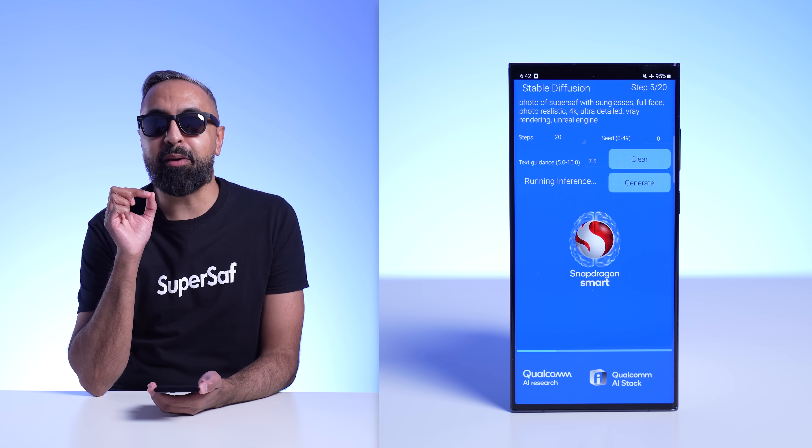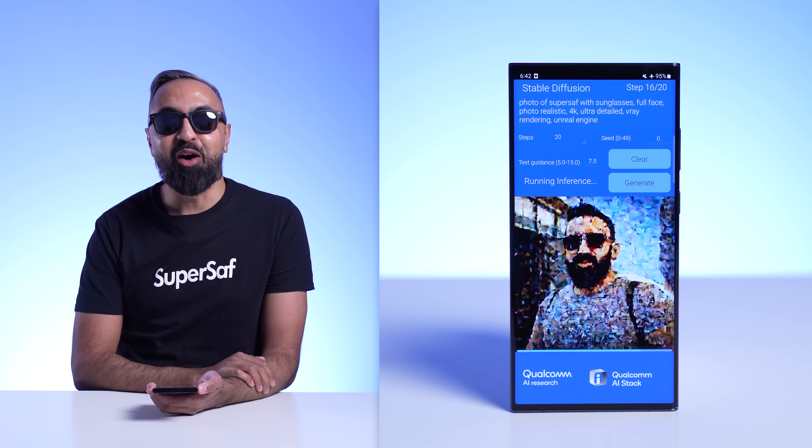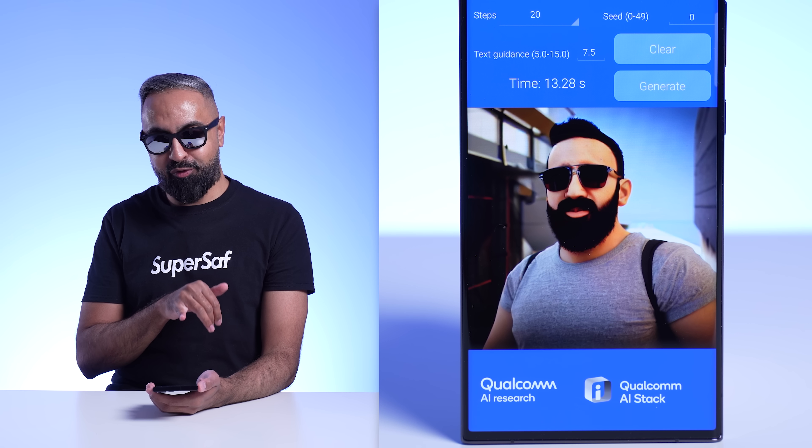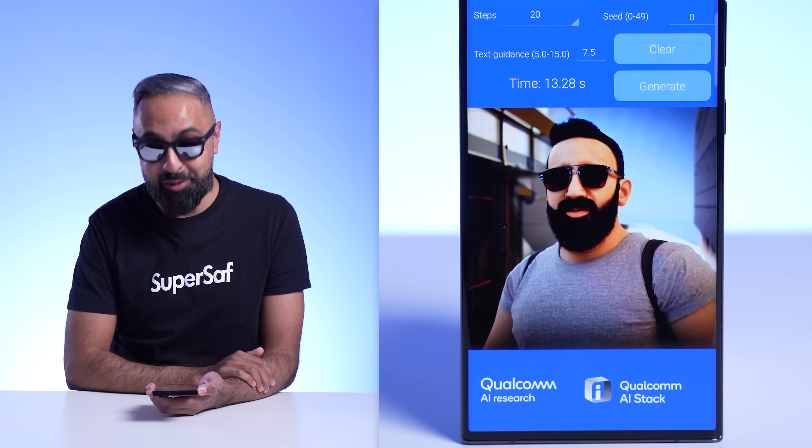Let's try something else — something a bit more specific: 'super saff with sunglasses, full face, photorealistic 4K, ultra detail.' Although this doesn't look exactly like me — it actually looks like my friend Asim — you've got the beard, the sunglasses, and even my receding hairline. I'm so blown away by this. Running stable diffusion on a smartphone is just the start. All of the full-stack research and optimization that went into making this possible will flow into the Qualcomm AI stack. Qualcomm's one technology roadmap allows them to scale and utilize a single AI stack that works across different devices and different models, meaning optimizations for stable diffusion on phones can also be used for other platforms like laptops, XR headsets, and virtually any other device powered by Qualcomm technologies.